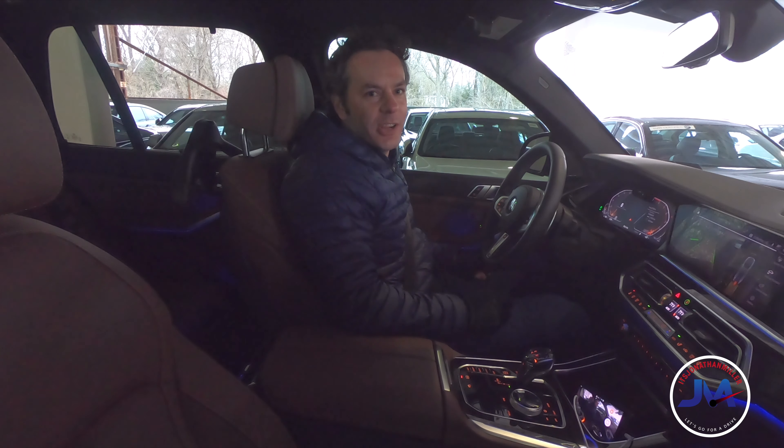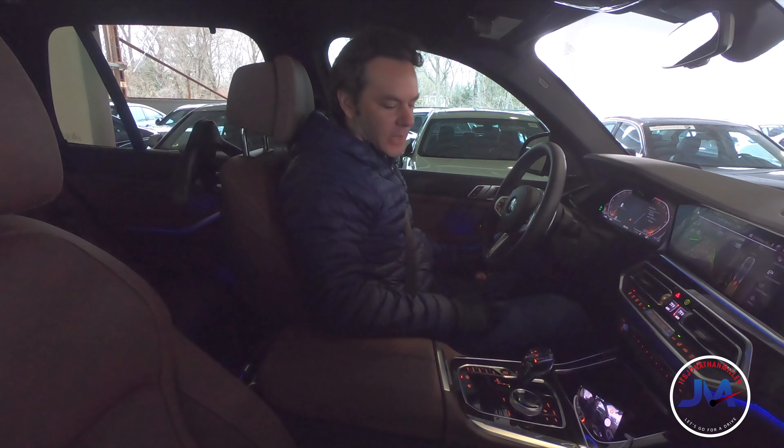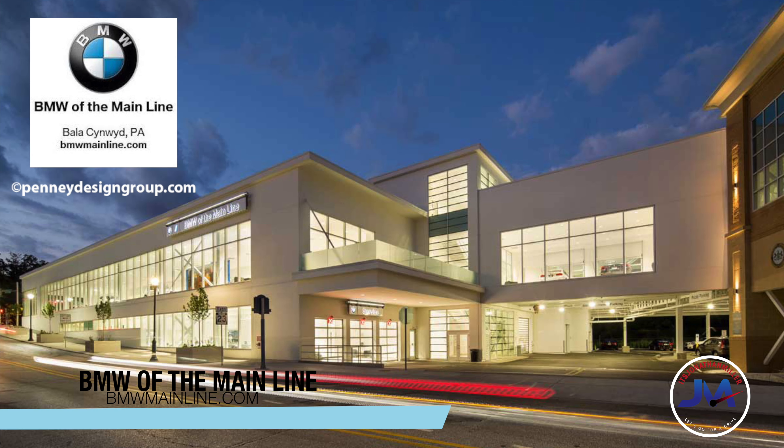Hey, how's it going? It's Jonathan Miller here. Let's go for a drive. I was kindly invited to drive this X5 at BMW of the Main Line in Bala Cynwyd, PA, just outside of Philadelphia.